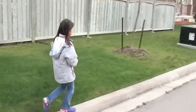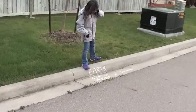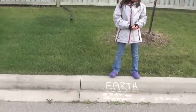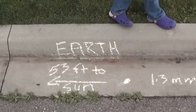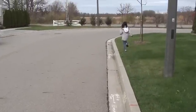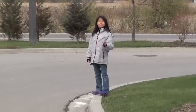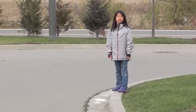Now go stand on Earth. Earth — how big is Earth? Earth is 1.3 millimeters, and Earth is 53 feet from the sun. So because Earth is pretty important — where we live — go run and stand back on the sun, just so we can get a sense of how far away it is. So I'm standing on Earth, and now Bella's standing on the sun. Bella is 53 feet away from me.